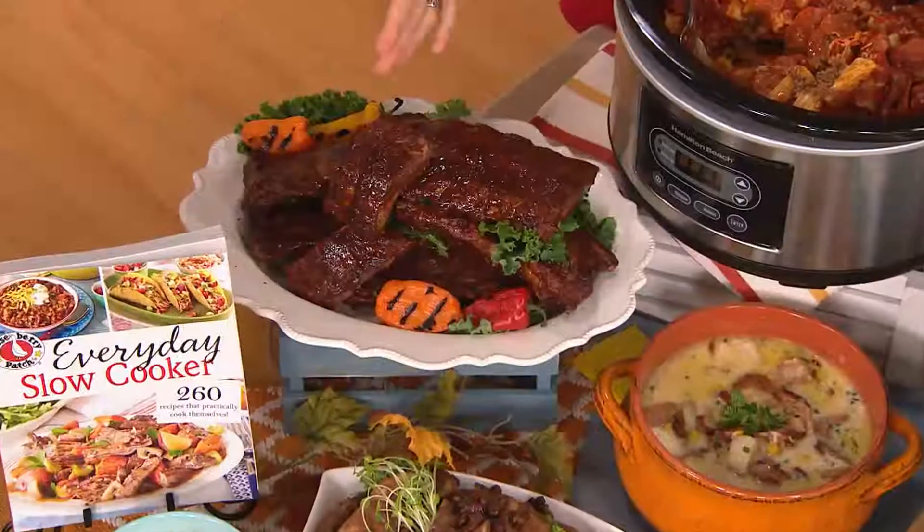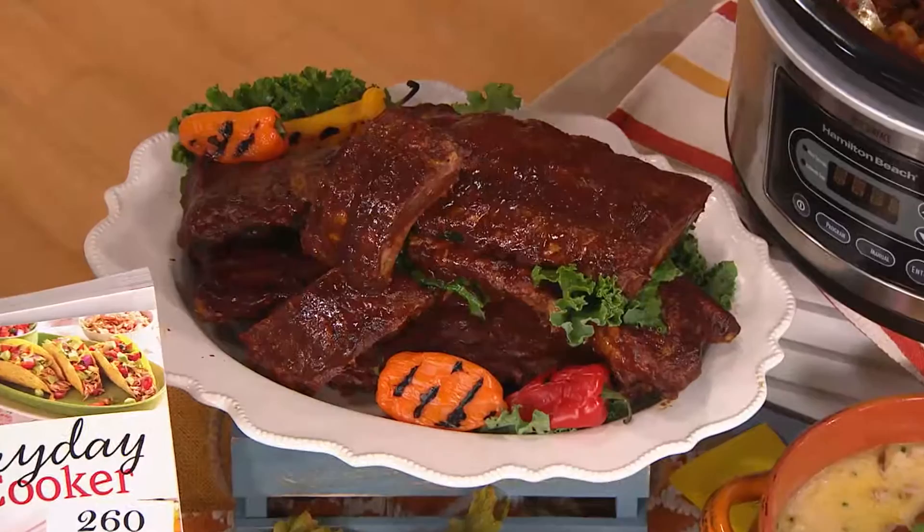The nights here are getting cold, believe it or not, which has been quite delightful. That's when we really start thinking about bringing out our slow cookers — and you couldn't do it without doing ribs. These are Thai-style ribs. There's a little bit of sweet, a little bit of salty, a little bit of peanut butter and orange in there. You can do these low and slow all day long.